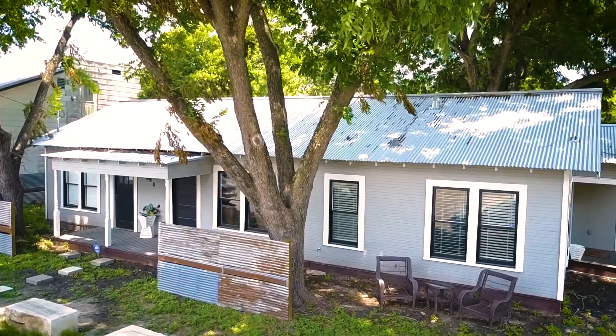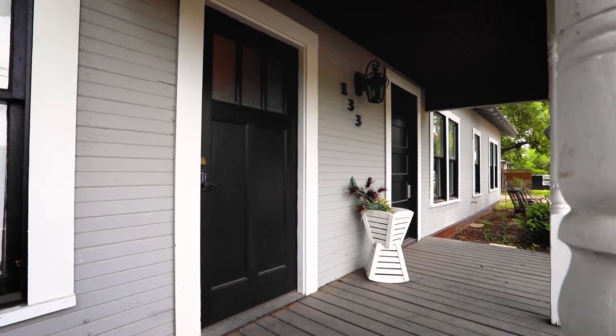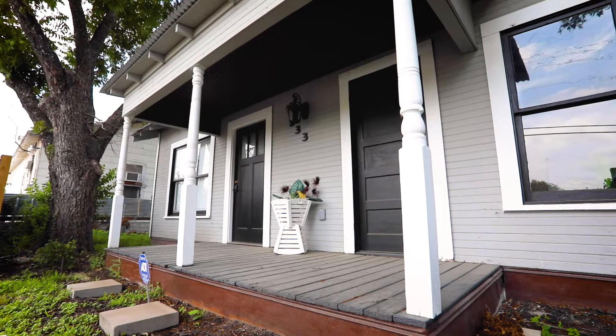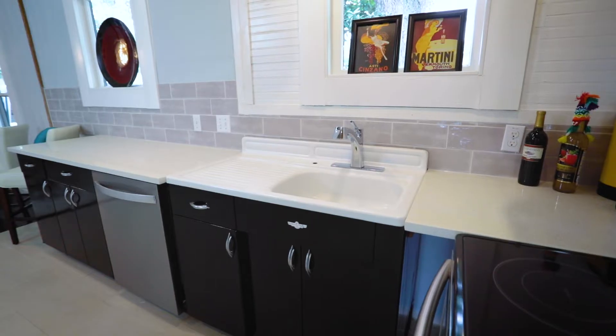Welcome to 133 Hampi Street, New Braunfels, Texas. This three-bedroom, two-bath house is completely remodeled with new electrical, plumbing, HVAC system, appliances, and more.